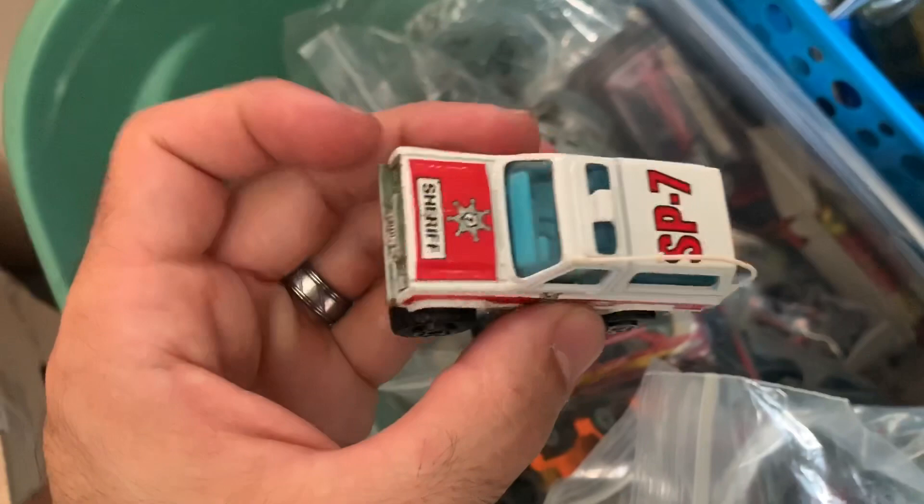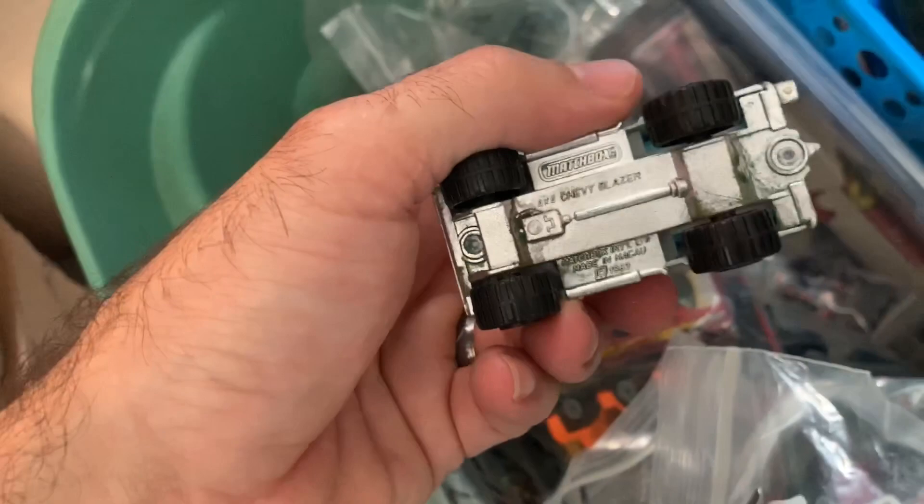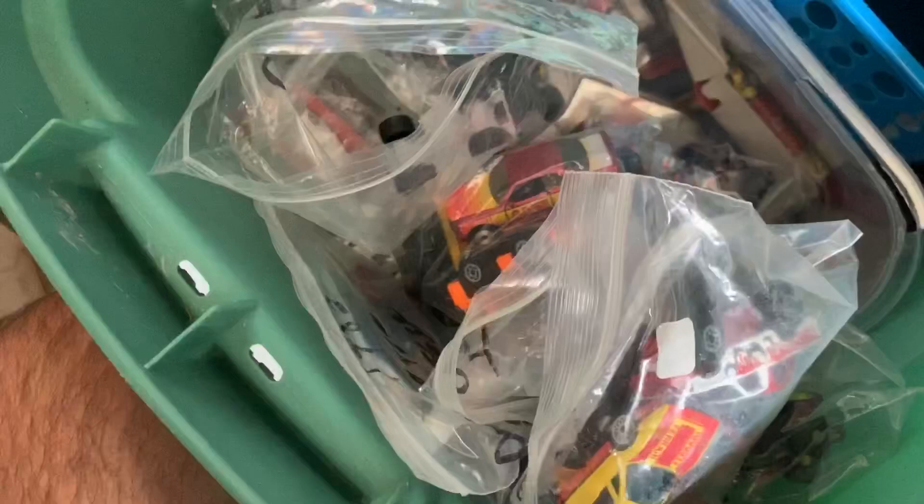This is a 1983 Chevy Blazer sheriff van with the antenna — pretty cool. I paid $45 for all these cars plus a ton more and I've been slowly selling them since I started reselling, so we're in the profit. I sold this one for $5.99 plus shipping.